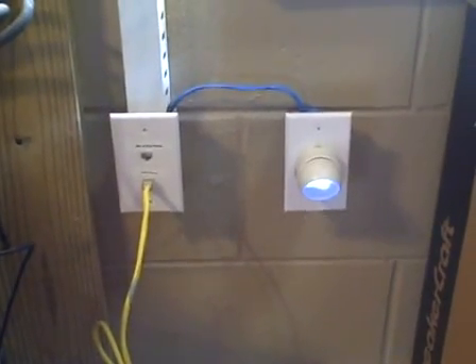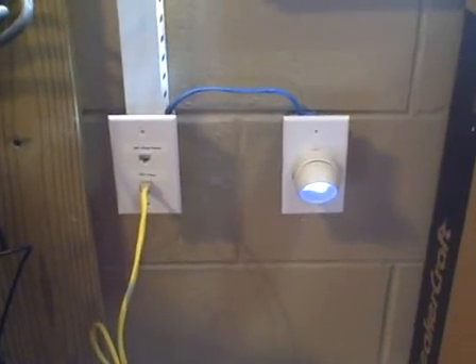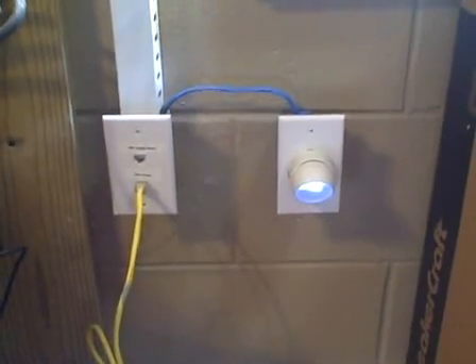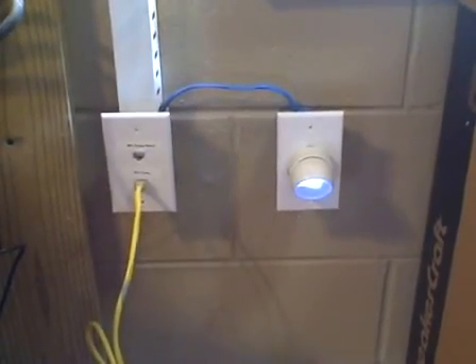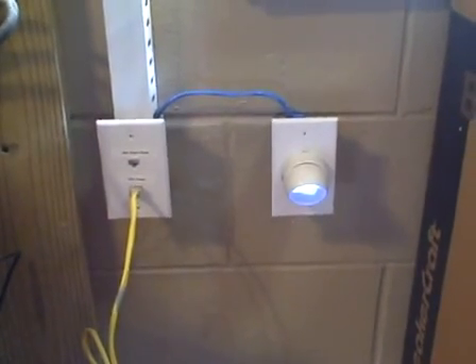These lamps are guaranteed to burn at least 10 years, so there's no bulb replacement necessary. Wiring is easy and shock proof. You can install these in bathrooms and in pool areas. It can also be used for landscaping.